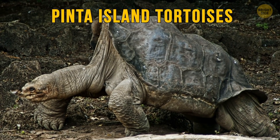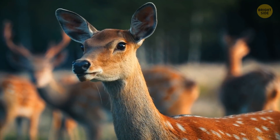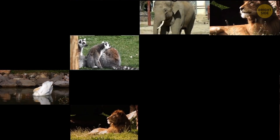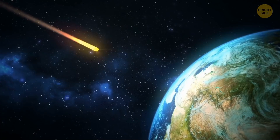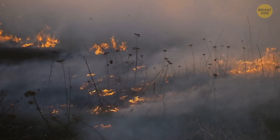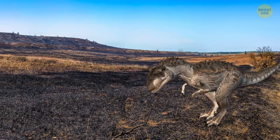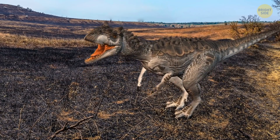Pinta Island tortoises used to rest for 16 hours a day, drank a lot of water, and could store it like camels. Each animal has its own role in the ecosystem and in the food chain — the disappearance of one animal can cause huge problems for others, and such a chain reaction can wipe out an entire ecosystem. For example, dinosaurs didn't disappear instantly after the meteorite collided with Earth. The impact caused fires across the planet, decreasing food for plant-eating dinosaurs. When they disappeared, meat-eating dinosaurs began to starve, and then all dinos gradually vanished.